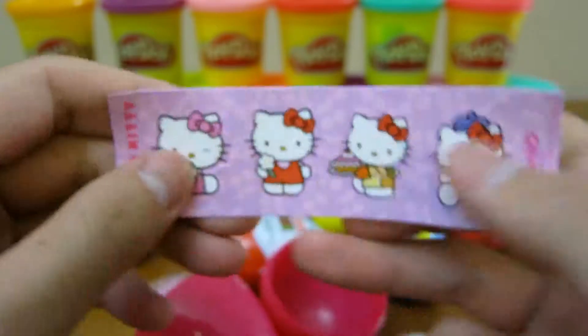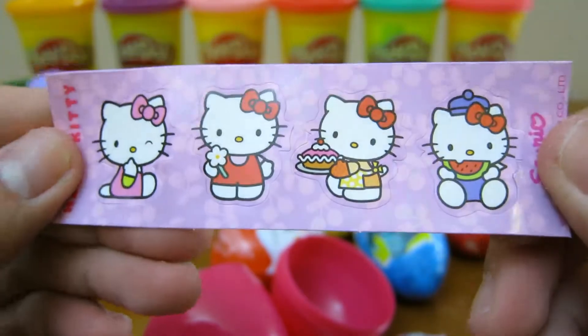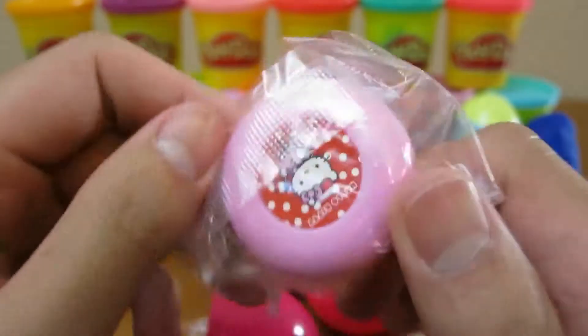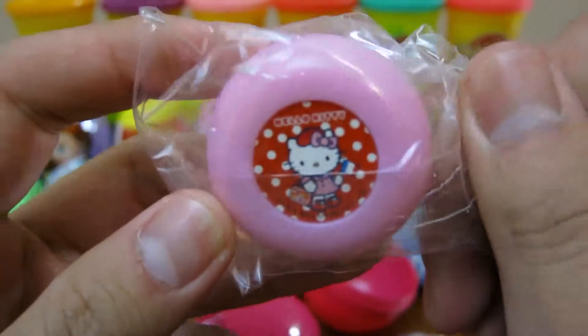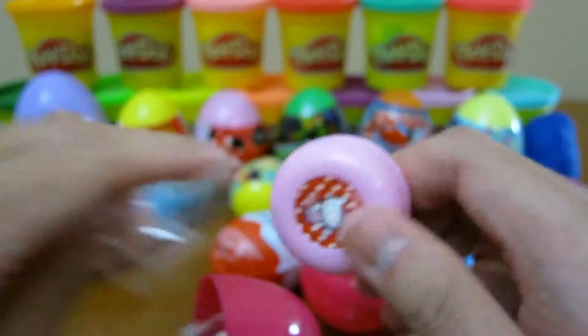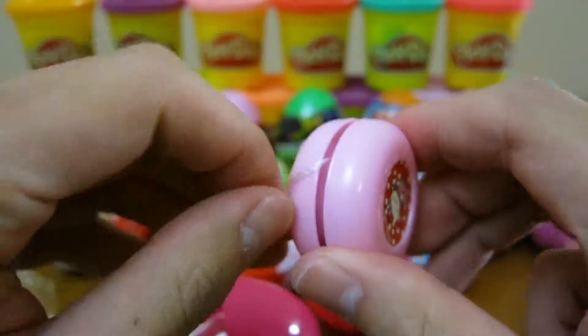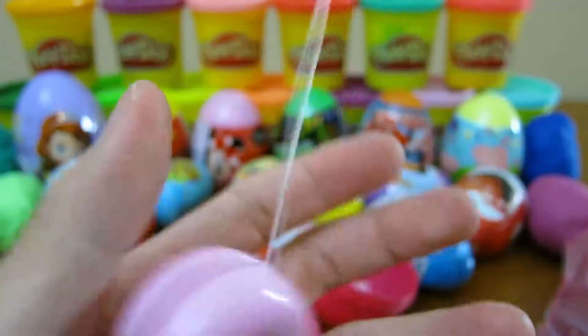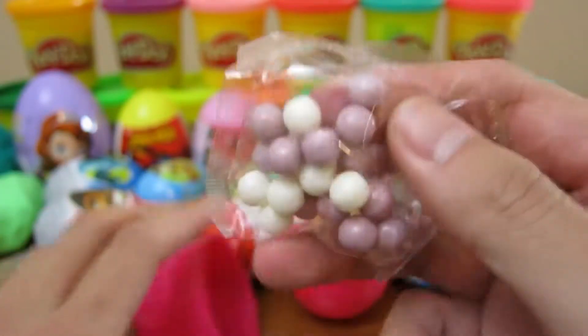We get some pretty Hello Kitty stickers and the cool Hello Kitty yo-yo. We also get some candy.